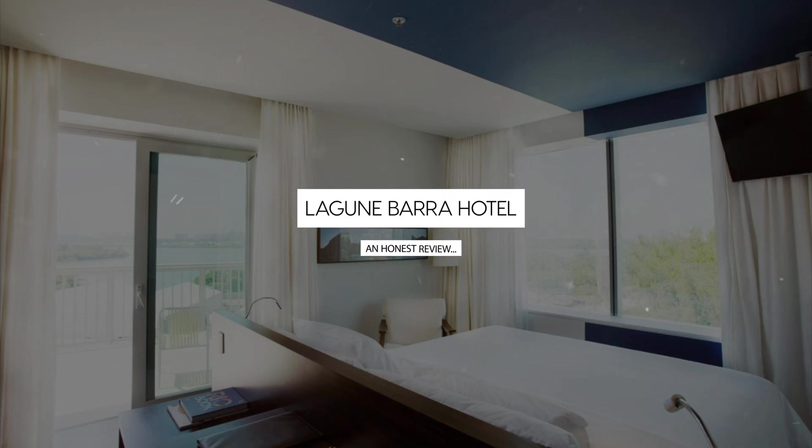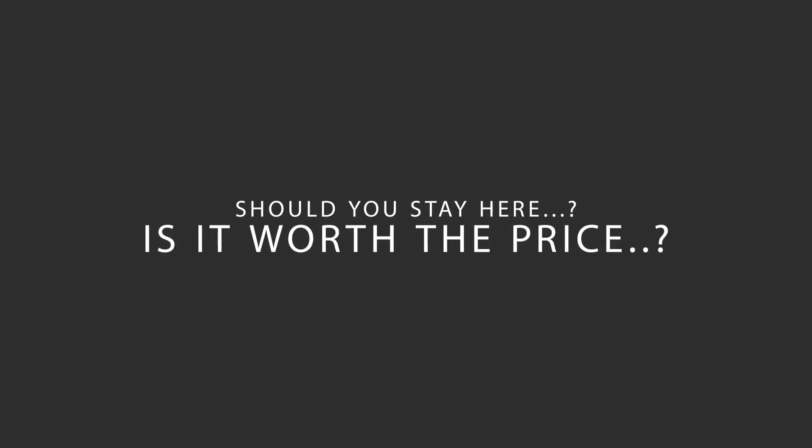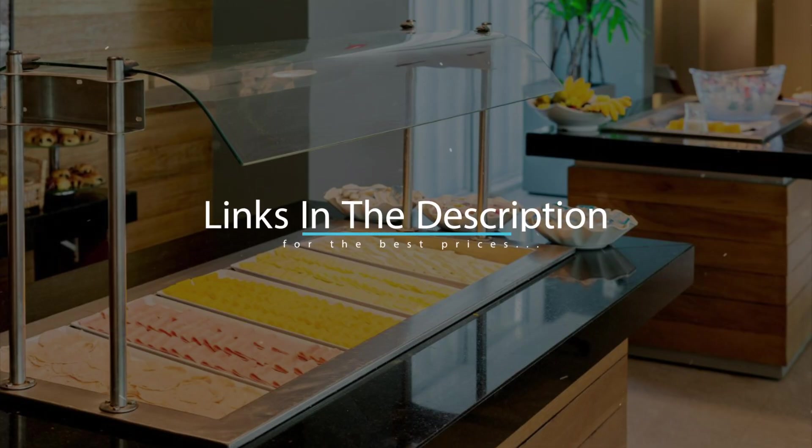Today, we're diving deep into a review of Lagoon Barra Hotel, located in Rio de Janeiro, Brazil. Let's find out if this hotel lives up to its reputation, and if you should stay there. For booking a stay at the most ideal price, check out the link in the description.